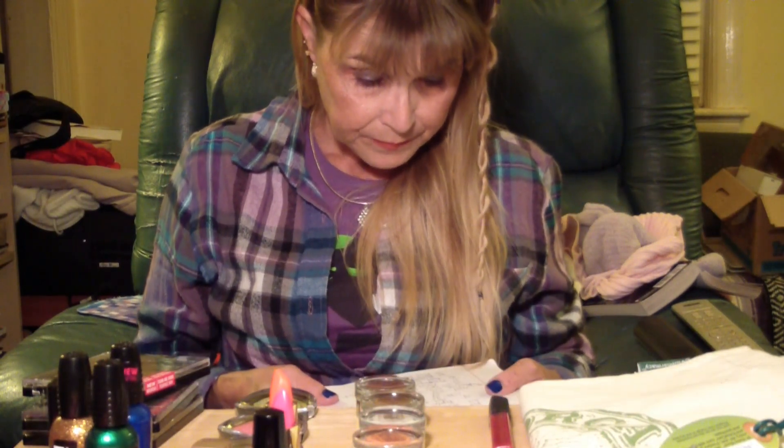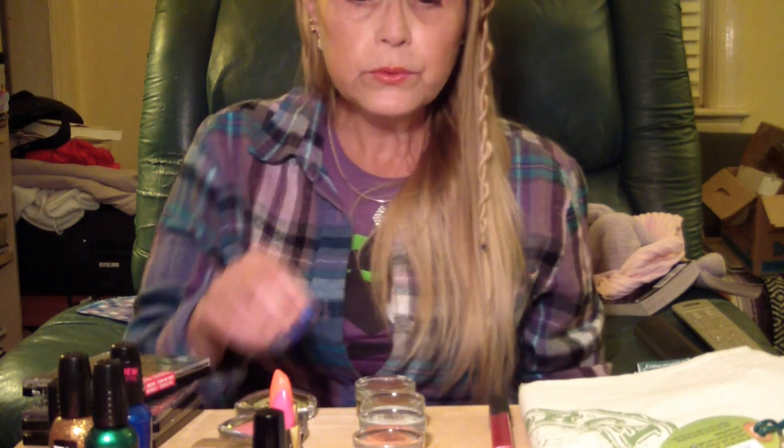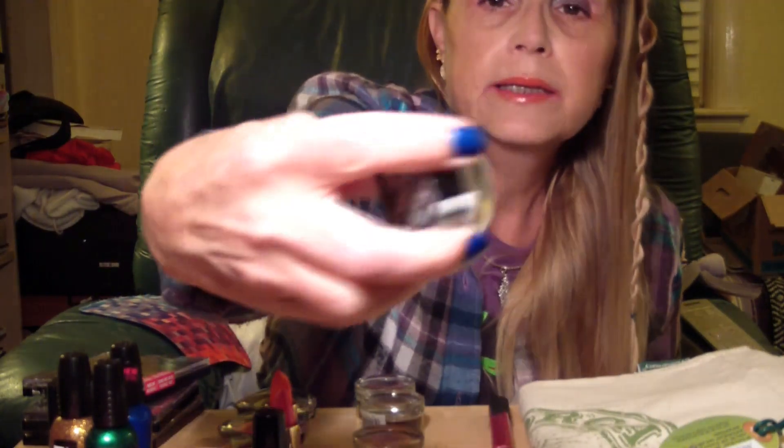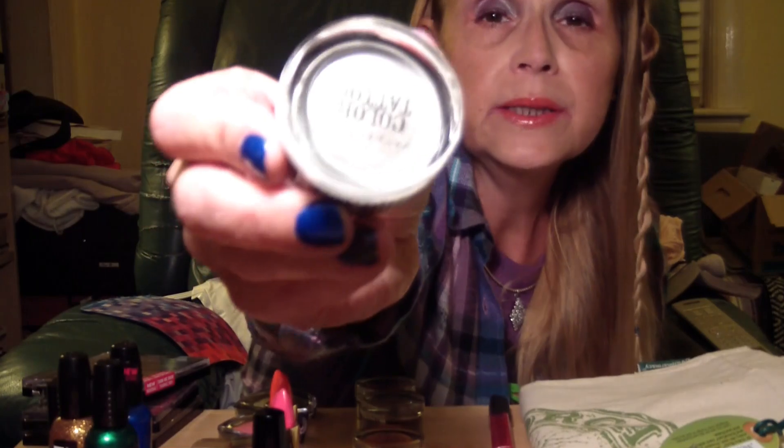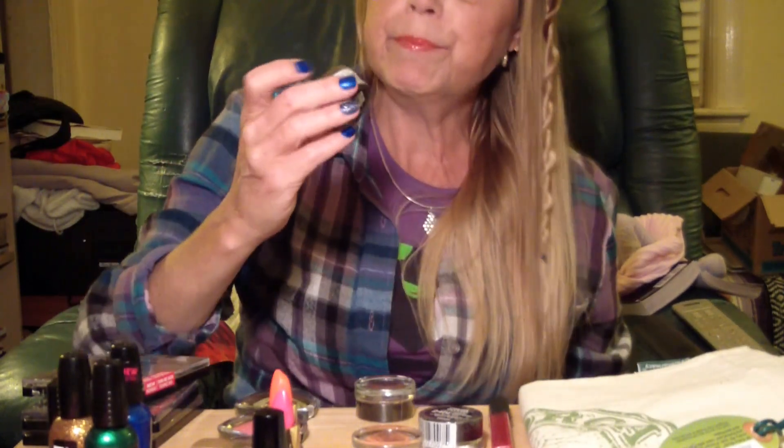Next I moved on to Maybelline. I've heard all the buzz about the 24-hour Color Tattoo eyeshadows, and Maybelline had theirs buy one get one free, so I got four. Two of the colors I got include 'Cool,' which looks white but is a little shiny so maybe it's silver when applied, and 'Bold Gold,' which looks like a burnished or antique gold to me.